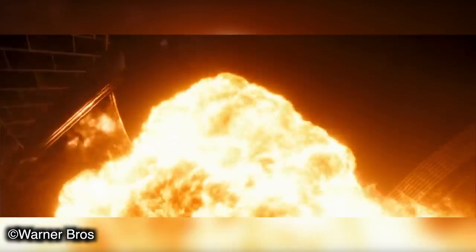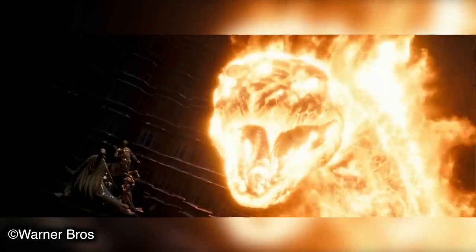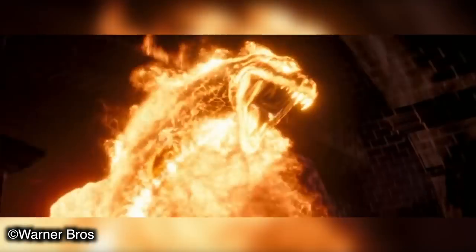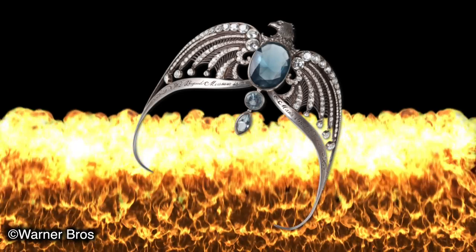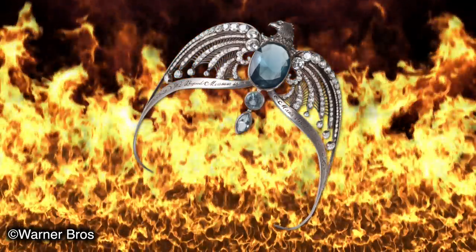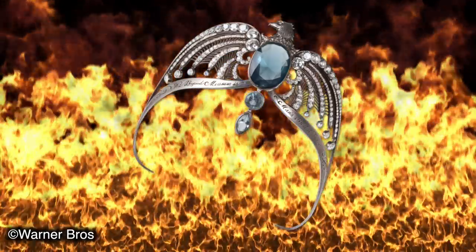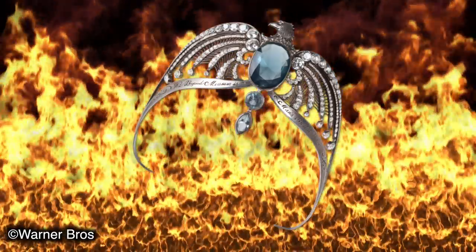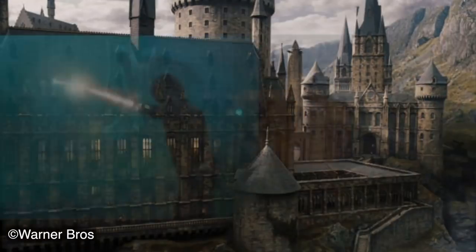Casters with greater skill had an easier time controlling the flames — such as Lord Voldemort, for example. It was unknown if the fire was able to burn off on its own. Fiendfire was one of the few substances known to be able to destroy a horcrux. Hermione Granger was aware of this, but never considered using it against Voldemort's horcruxes, due to the inherently dangerous and uncontrollable nature of the spell.